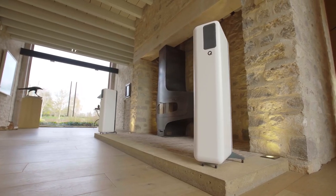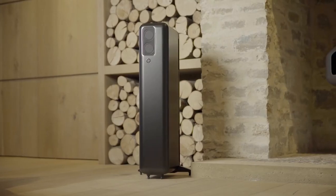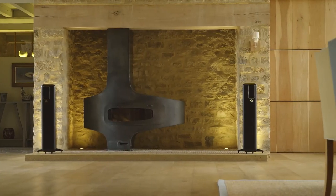So that's it for the top 5 best floor-standing speakers in 2023. Like, comment, and subscribe to receive notifications about our latest videos.